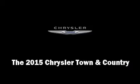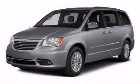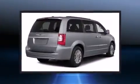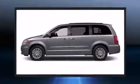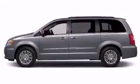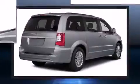Step into the 2015 Chrysler Town and Country. This seven-passenger van offers the features and options for which you've been searching. Smooth gear shifts are achieved thanks to the refined six-cylinder engine, and for added security, dynamic stability control supplements the drivetrain.